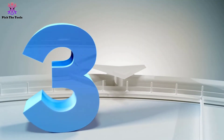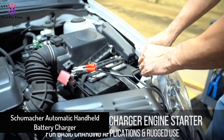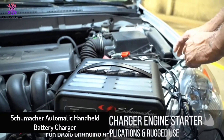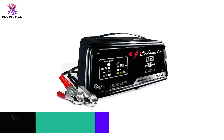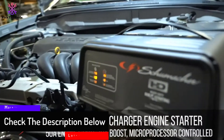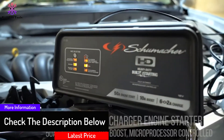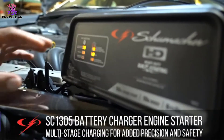At number 3, we have the Schumacher Automatic Handheld Battery Charger. The Schumacher Automatic Handheld Battery Charger is one of the most potent portable car battery chargers. Not only can this charger charge 12-volt batteries, but it also provides 3 different power levels. This item doesn't overcharge the battery — in fact, it can lengthen the life of any car's battery.